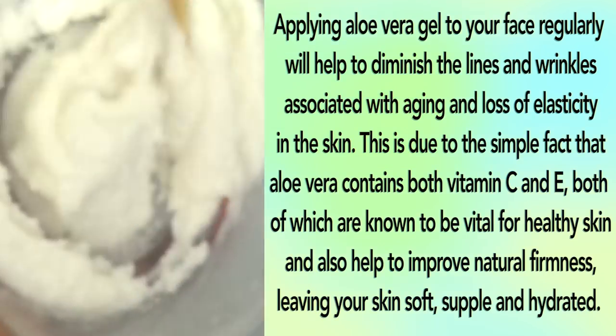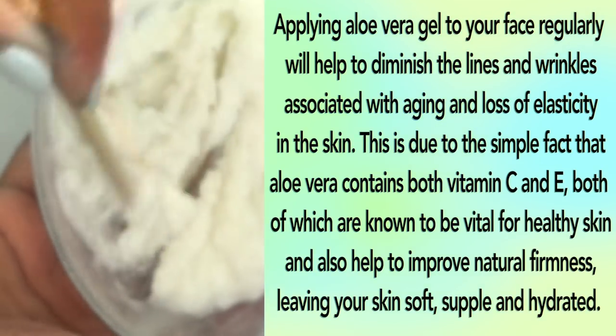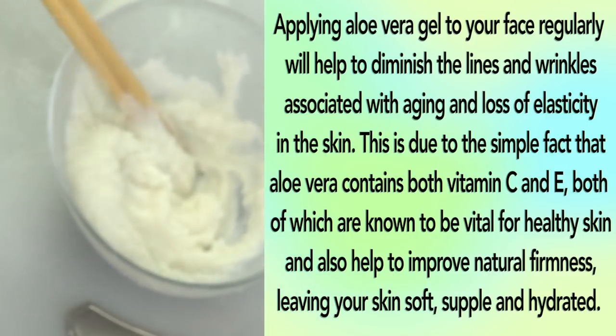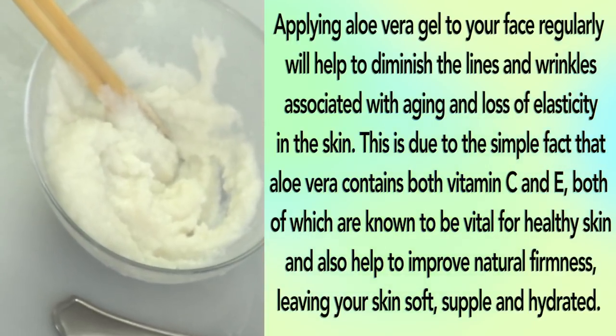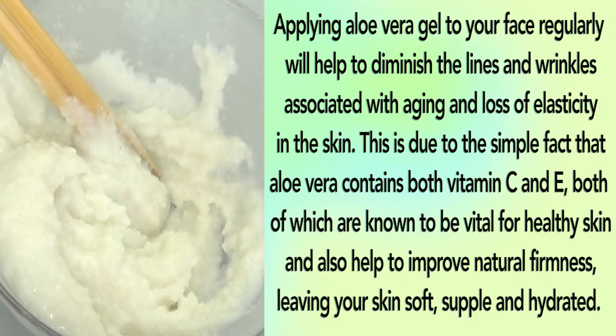Aloe vera: applying aloe vera gel to your face regularly will help to diminish the lines and wrinkles associated with aging and loss of elasticity in the skin. This is due to the fact that aloe vera contains both vitamins C and E, both of which are known to be vital for healthy skin, improve natural firmness, and leave your skin soft, supple, and hydrated.